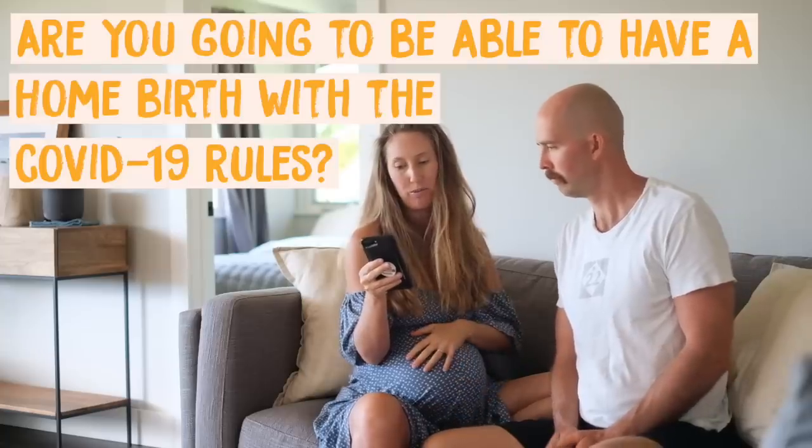Are you going to be able to have a home birth with the new COVID-19 rules? There's nothing in the rules saying you can't have a home birth — if anything, now is a great time. Our midwife has gotten way more calls from potential moms wanting to give birth at home. If you're low risk and a healthcare practitioner says it's safe, now is probably the time to try to avoid being in a hospital. A lot of hospitals have rules where the partner may not be allowed in the delivery room. Midwives are booking up fast, so reach out sooner than later.